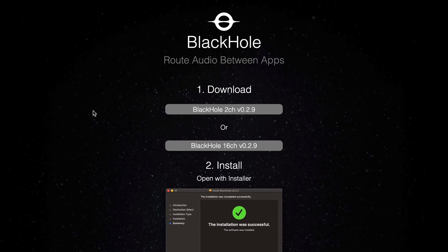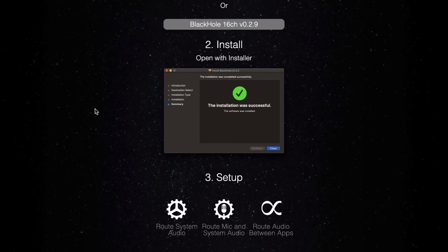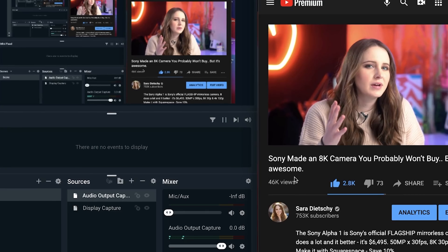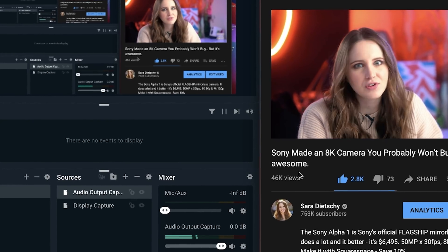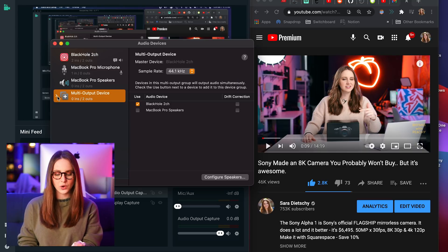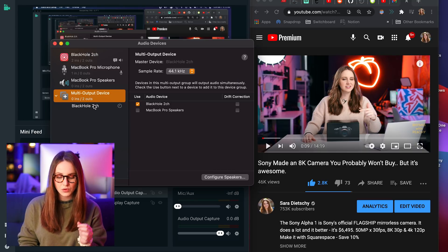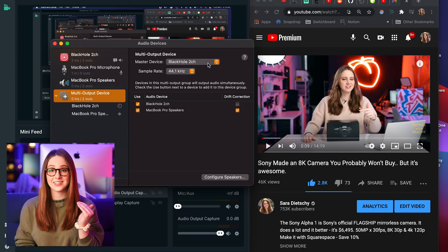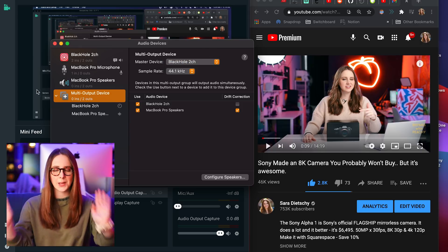So install this free audio driver called Black Hole. When you go into OBS, you'll immediately notice that it's picking up the audio levels from your computer. But it won't also play the audio out your speakers. All you have to do is go to your audio MIDI setup and create a multi-output device, check your MacBook speakers, then select Black Hole as your audio output capture, and boom.